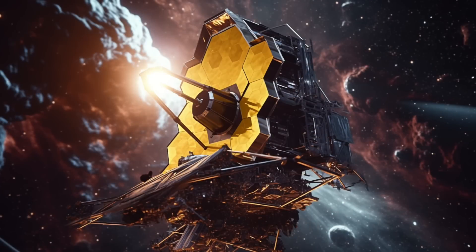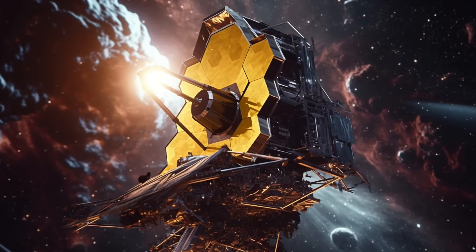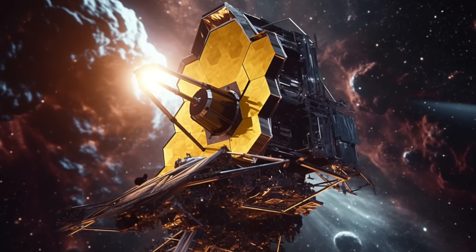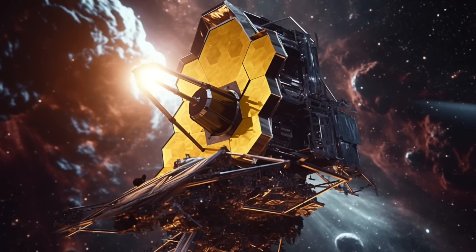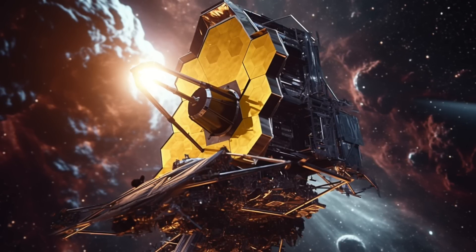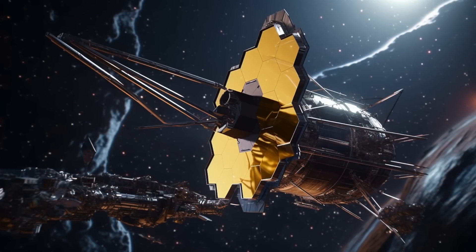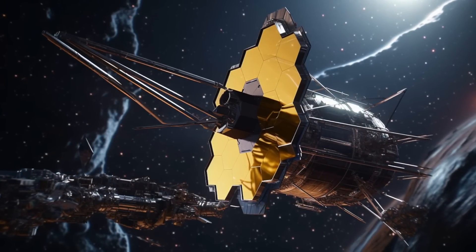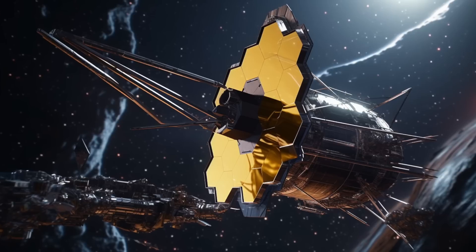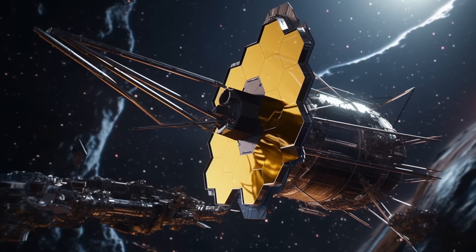Webb's near-infrared imager and slitless spectrograph measured light from around the planet for more than six hours. The observations of the light curve showed that the brightness of individual wavelengths of infrared light changed from 0.6 to 2.8 microns. While the light curve confirms observable properties like the planet's existence, size, and orbit, the transmission spectrum reveals previously unknown details about the atmosphere, like the signature of water, evidence of clouds and haze.